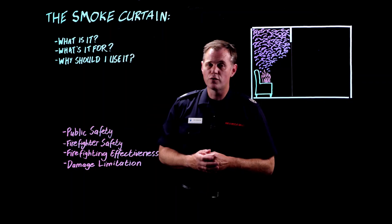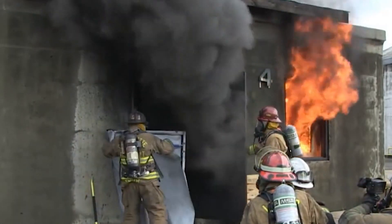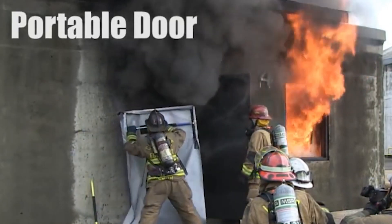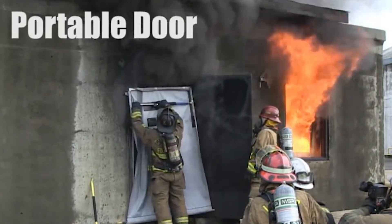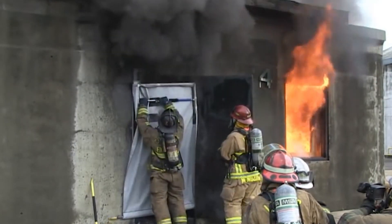The second question — what's it for — is simple as well. It allows us to control a flow path, and what that means is we can almost entirely stop the hot smoke and gases leaving a compartment, and we can enormously reduce the amount of air that's getting into the fire inside that compartment.